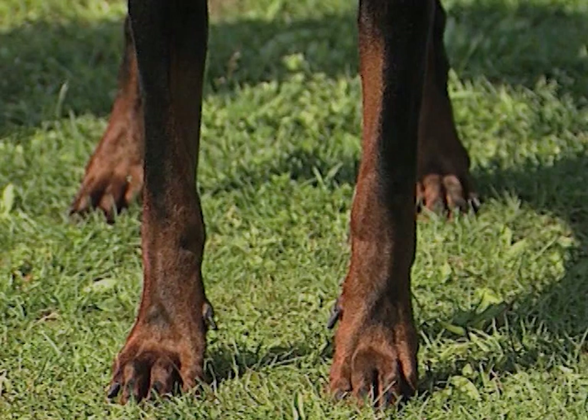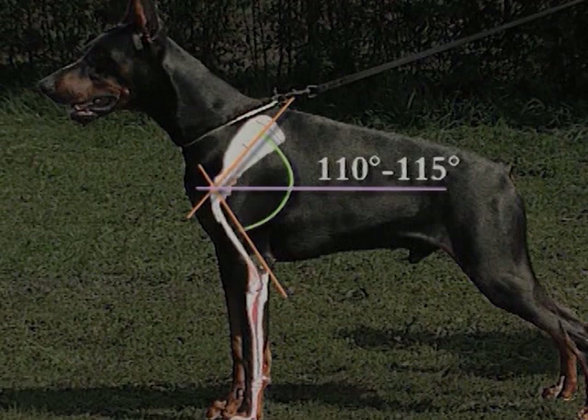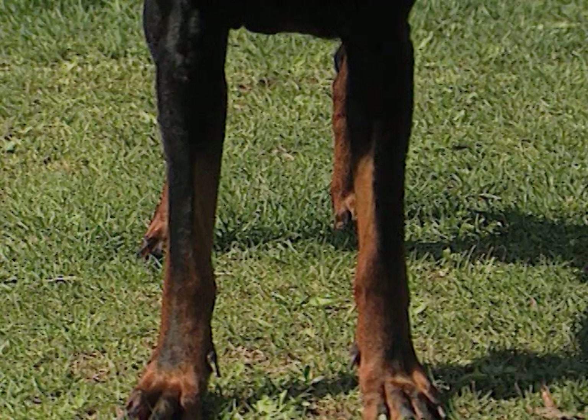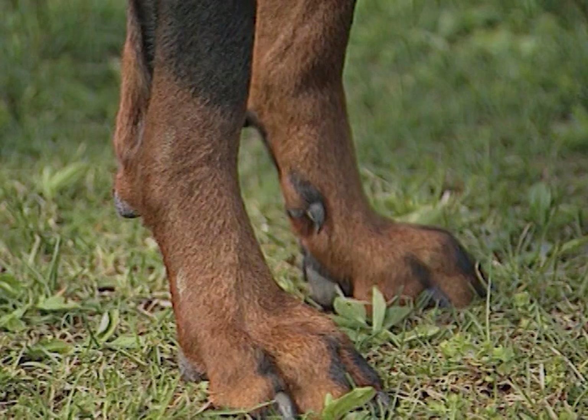La scapola deve essere obliqua, ben orientata all'indietro. Forma con l'omero un angolo di 110-115 gradi. L'avambraccio è forte, diritto e ben ricoperto di muscoli. I gomiti devono essere ben aderenti al costato e non ruotare. Il metacarpo ha un'ossatura solida; visto di fronte segue la linea verticale dell'avambraccio; visto di profilo appare alquanto steso, con un'inclinazione massima di 10 gradi. I piedi anteriori sono corti, con dita ben chiuse e ben curve verso l'alto.